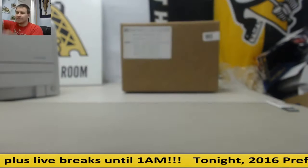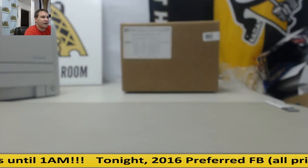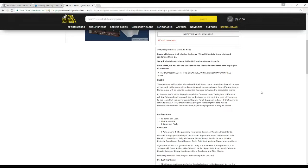One random spot is going to win this Winfield signed jersey, JSA authenticated. Before we do the random, I'm going to bring you guys over to read the rules. 30 slots per break. Buyer will choose their slot in the break. We'll take those slots and randomize them 5 times. We'll also match up the teams, which we randomize also 5 times.